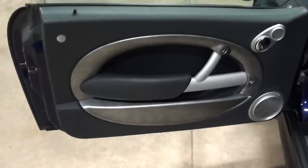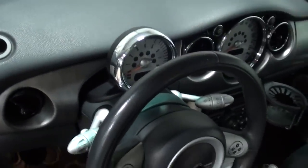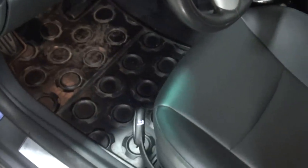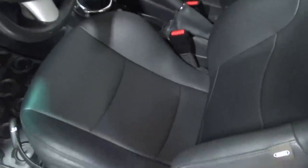Now let me show you the interior. Here's the door panel in great shape. Harman Kardon sound system, hockey puck tachometer, winter Mini floor mats, side airbags in the seats. The seats are in great like-new condition. Just a great-looking buggy.